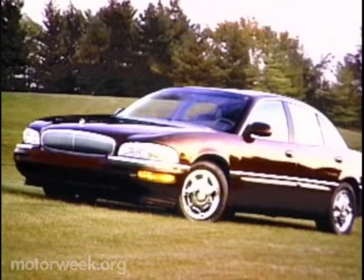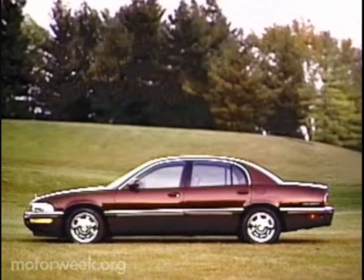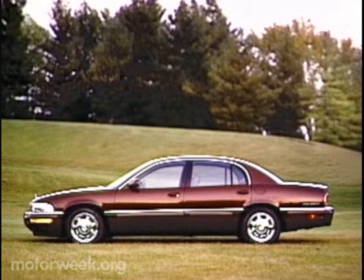The Park Avenue will now be built on the same G-Body platform as Oldsmobile's impressive Aurora. We recently had a chance to drive several Park Avenue prototypes and came away delighted with its broad shoulder look, very quiet ride, secure overall feel, and in general, a level of refinement one notch up from Aurora.